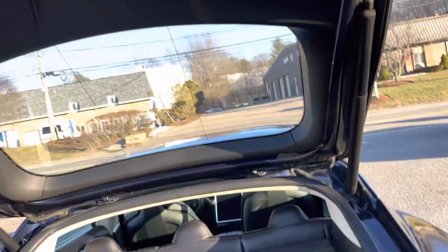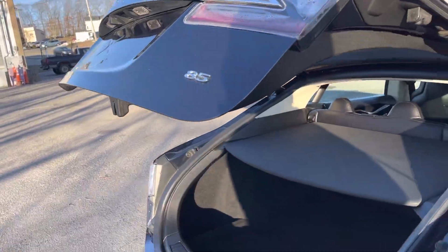It's got some extra storage right down here. Also, the charger's on the side. It's got a motorized trunk.